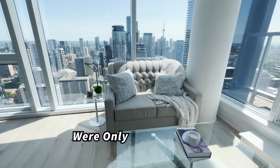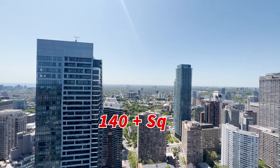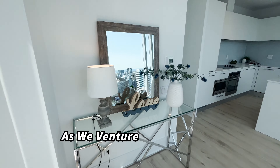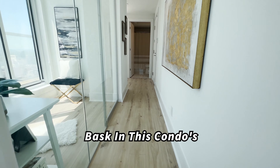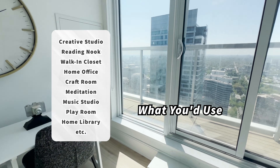South views were only the beginning. Now catch the west from your generous 140 plus square foot balcony. As we venture down the hall, bask in this condo's flood of natural light. I'd love to hear what you'd use this den for.